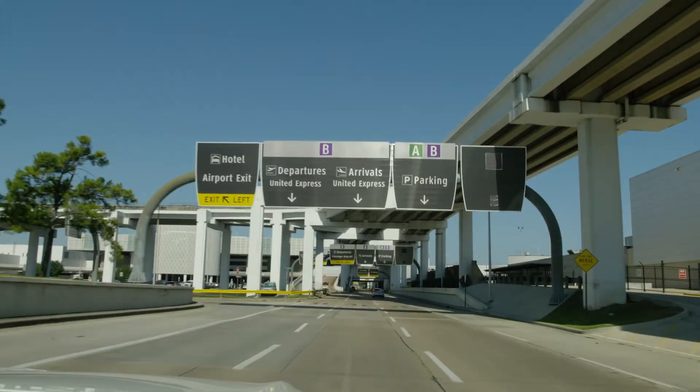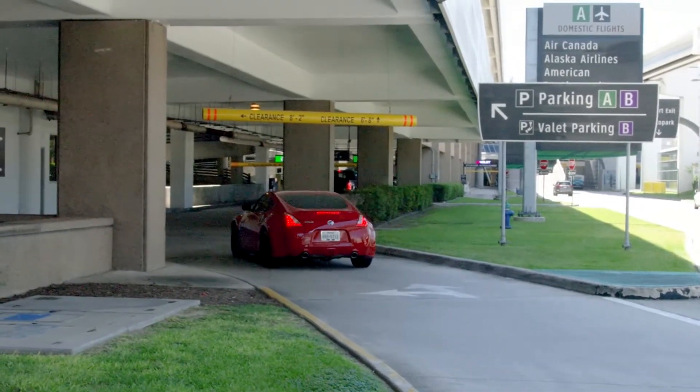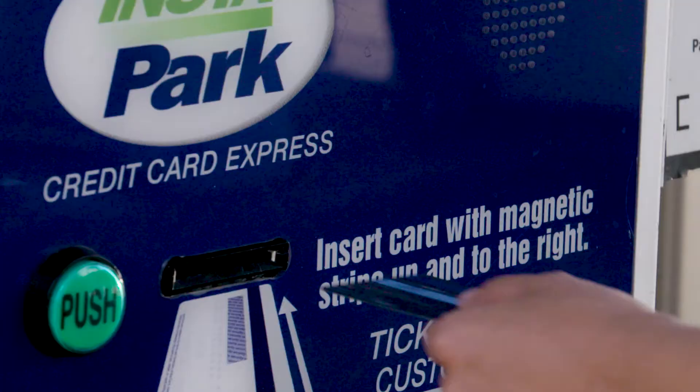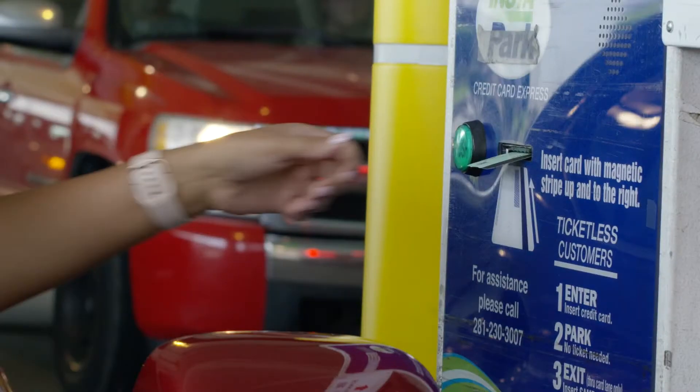As you approach Terminals A and B, watch for the AB daily parking signs on your left. Enter one of the two entrance lanes ahead. Insert your credit card or push the button for a parking ticket.